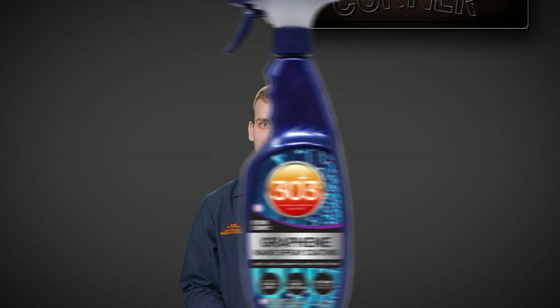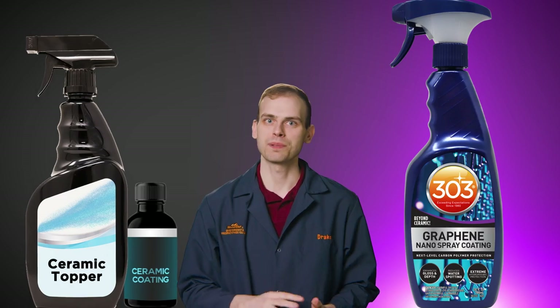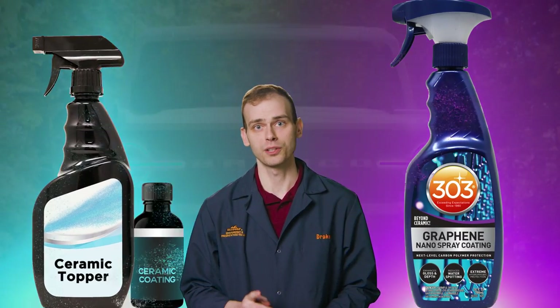Welcome to Chemist Corner. I'm Drake, an R&D chemist here at 303. Today I want to talk to you about the differences between graphene and ceramic detailing products and help you decide which one is the best option for your ride.